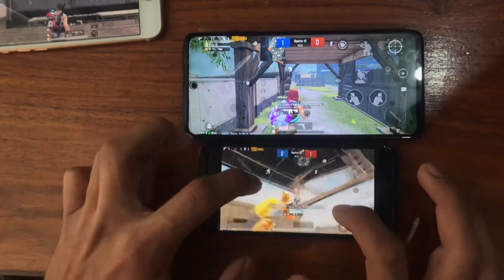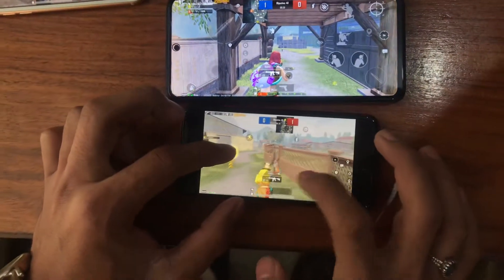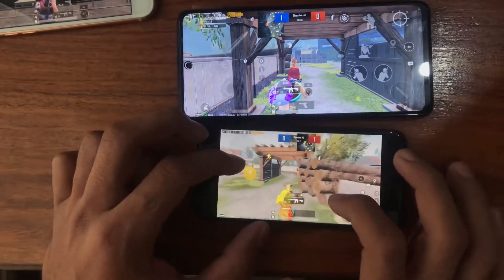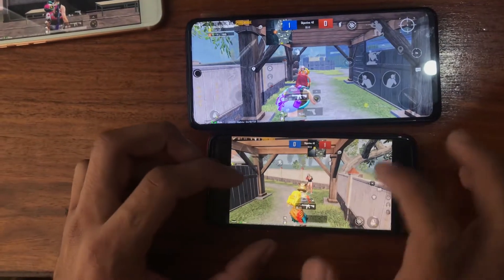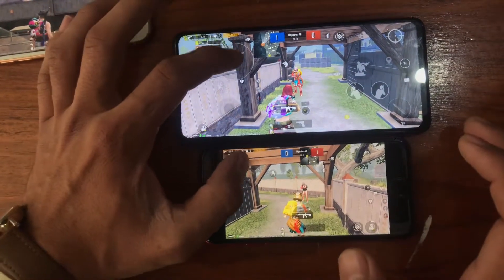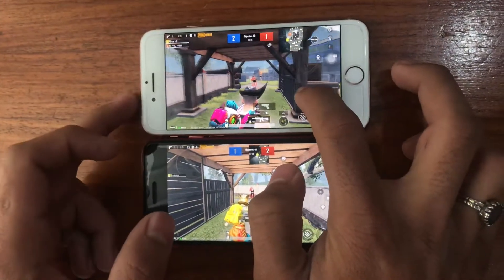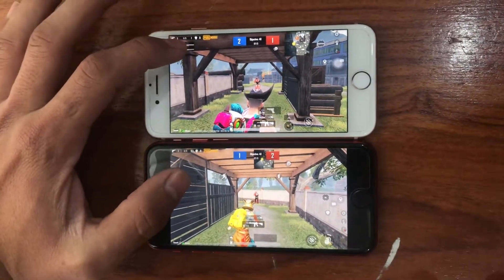The Poco X3 wins the first round, but its health is very low. The network connected on all these devices is not that strong and signals are weak, which is why it sometimes does not perform well. On the second try, the iPhone SE wins, and the health was identical to the Poco X3 Pro.